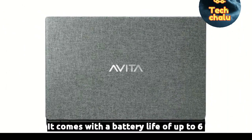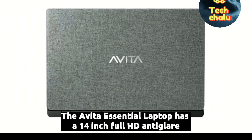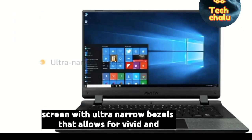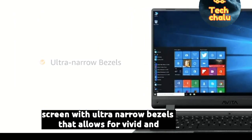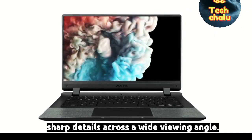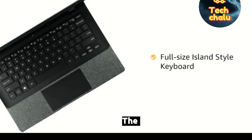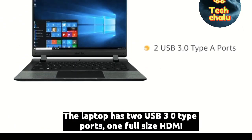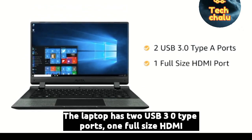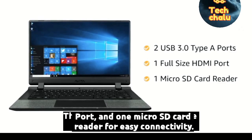It comes with a battery life of up to 6 hours. The Avita Essential laptop has a 14-inch Full HD anti-glare screen with ultra-narrow bezels that allows for vivid and sharp details across a wide viewing angle. It comes with a full-size island-style keyboard, two USB 3.0 Type-A ports, one full-size HDMI port and one microSD card reader for easy connectivity.